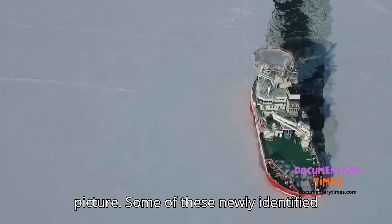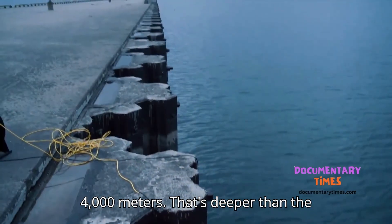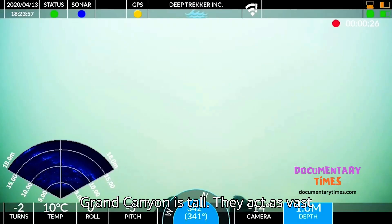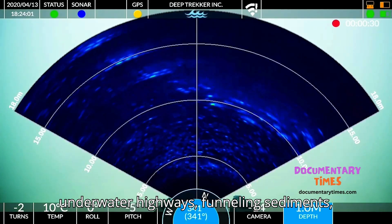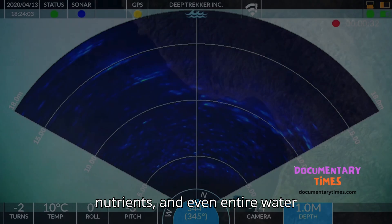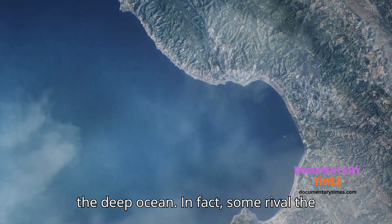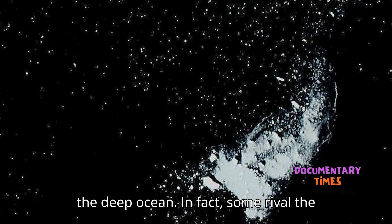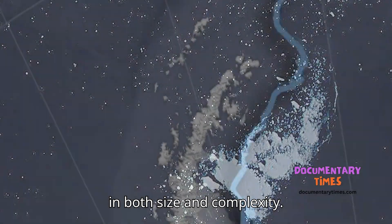Some of these newly identified canyons plunge to depths of more than 4,000 meters — that's deeper than the Grand Canyon is tall. They act as vast underwater highways, funneling sediments, nutrients, and even entire water masses between the continental shelf and the deep ocean. In fact, some rival the planet's largest known submarine canyons in both size and complexity.